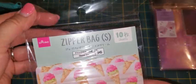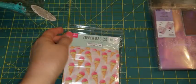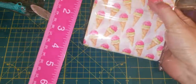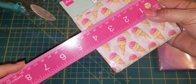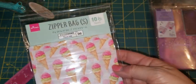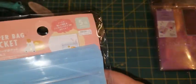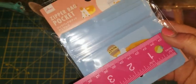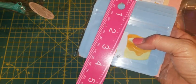Then I found these zipper bags — 10 count with ice cream cones on them. These bags measure about three and three-quarter by almost four and a quarter inches. The next zipper bag has a bear with a donut and honey on his head, and measures about four and a quarter by three and three-fourths inches.